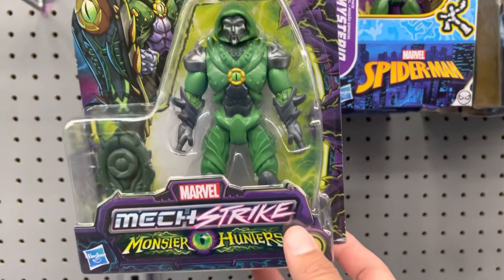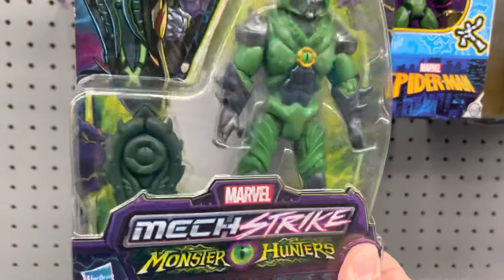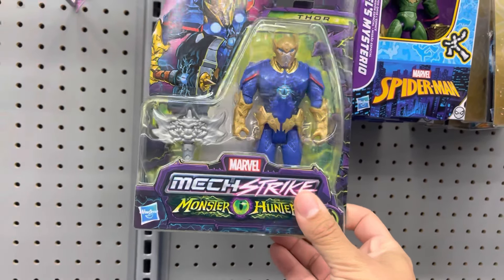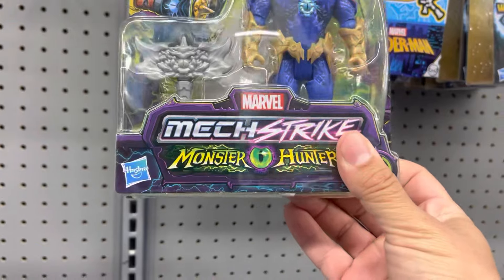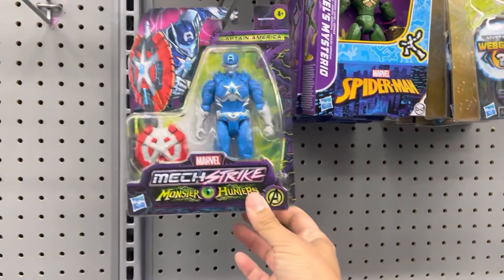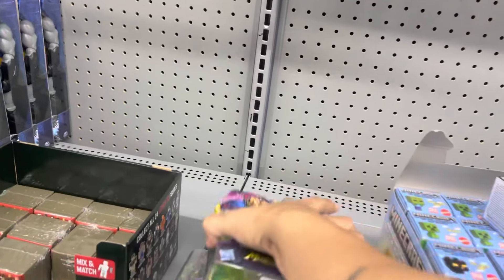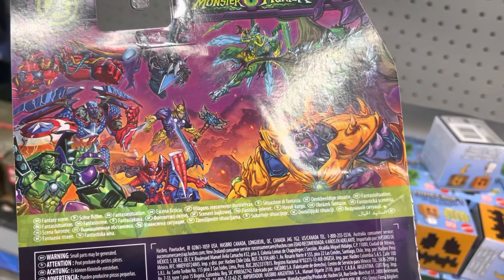Mech Stripe, Monster Hunters — they're making horror figure marble characters. This is pretty cool. So they got Black Panther, Doom. Is this Nova? Is this Thor? Yeah, Thor. I don't know who this is. There's Cap. Monster characters. It's all the same ones — I don't know if they actually made the rest of them or not.